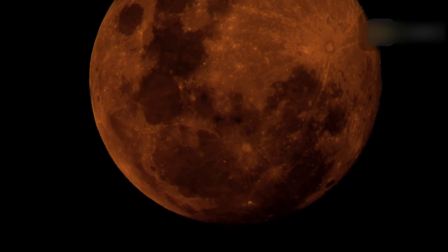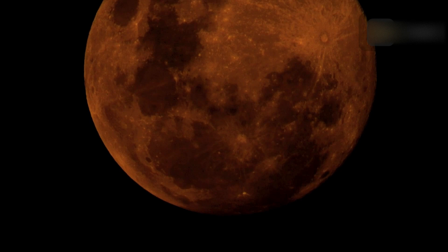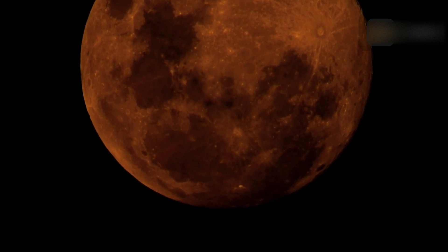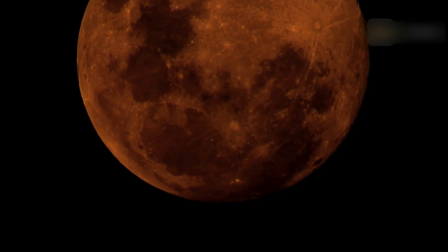November's full moon is known as the Beaver Moon, but there are many alternative names. The Algonkin call it 'moon of much white frost on grass,' while the Kalapuya in the Pacific Northwest say 'moon of moving inside for winter.' The November full moon is also known as the Frost Moon, due to the increasingly cold conditions prevalent in the northern hemisphere.